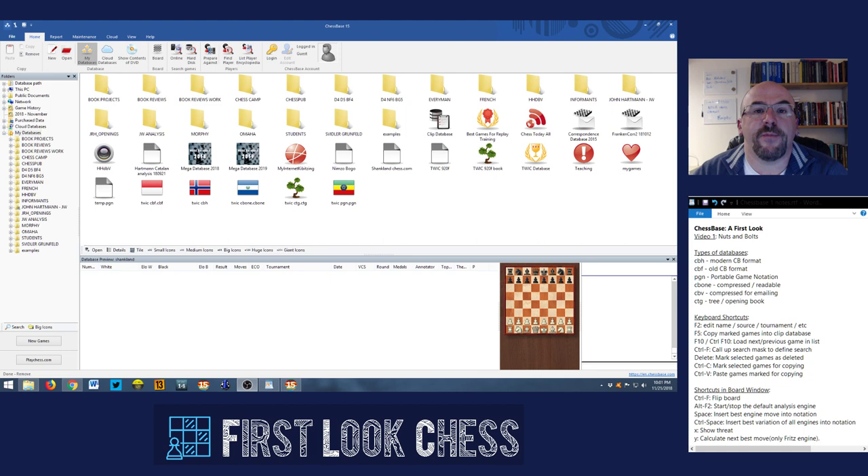Hi, I'm John Hartman. I'm the current book review columnist for Chess Life magazine, and what I'm doing here is a video series which I'm calling 'ChessBase: A First Look,' designed to help people understand how to use ChessBase or other associated chess technology to improve their chess, to study, and most importantly to have fun. One of the things I've noticed when talking to people about how to use the computer or training with engines is that they're often intimidated by the learning curve that seems to be there for ChessBase.